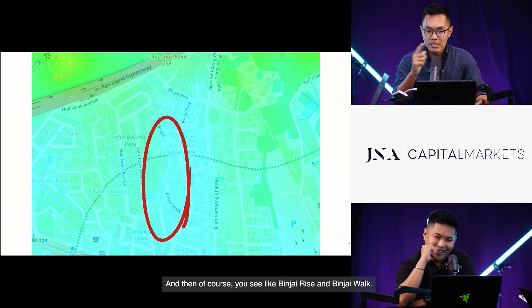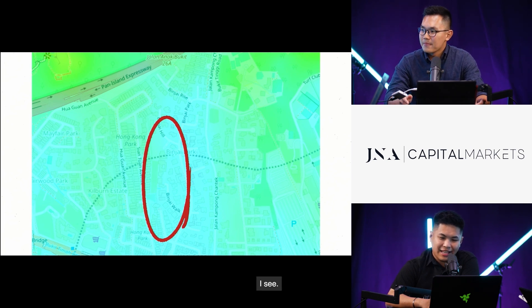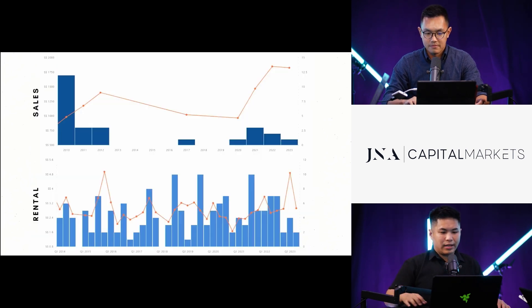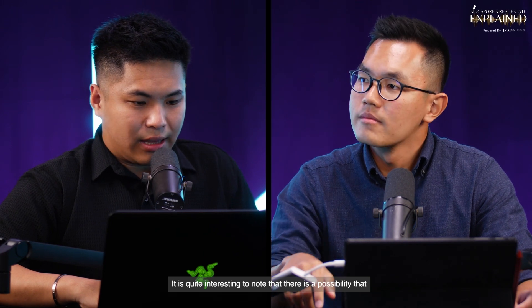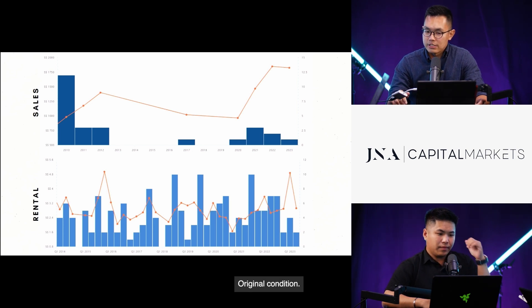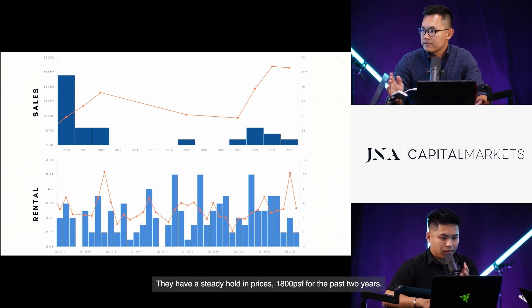Binjai Rise and Binjai Walk are roads where you have to drive uphill — that confirms the elevation. For Binjai's transaction history, the last transaction was actually in March this year in original condition — likely somebody looking to rebuild. Similar to Swiss Club, they have a steady hold in prices, around 1,008 PSF for the past two years.